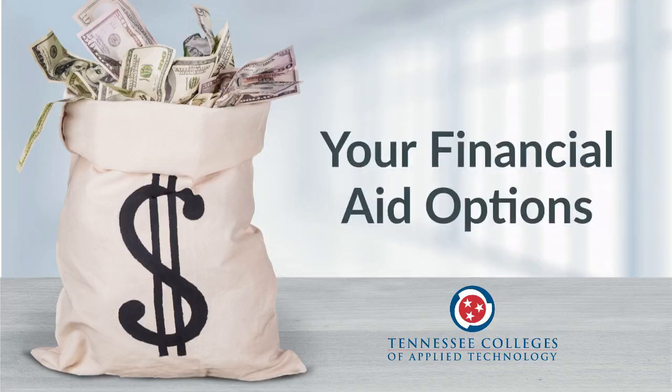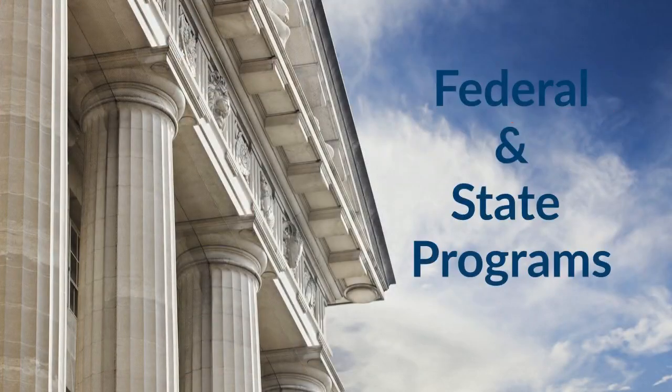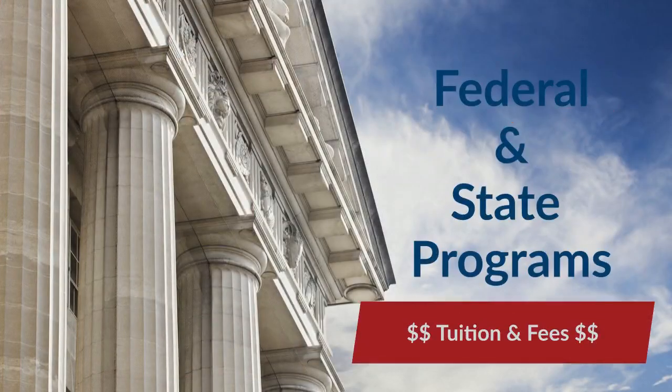Paying for college does not have to be a barrier to your education. There are several types of federal and state financial aid programs available to help you cover the cost of tuition and fees.